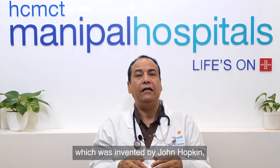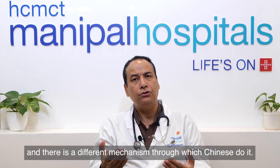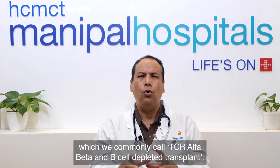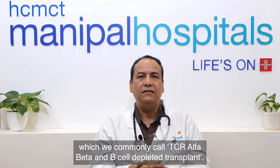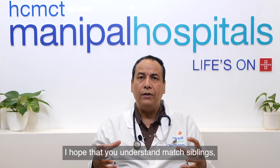Haploidentical transplant is of two types. One type is T cell replete, invented by Johns Hopkins, and there is also a different mechanism used by Chinese centers. The other approach is T cell depleted donor transplant, commonly called TCR alpha-beta and B cell depleted donor transplant. So now you understand matched sibling, MUD, and haploidentical donor transplant.